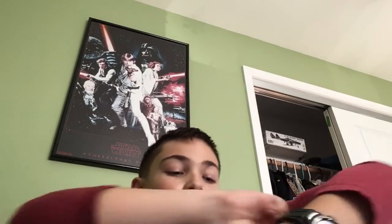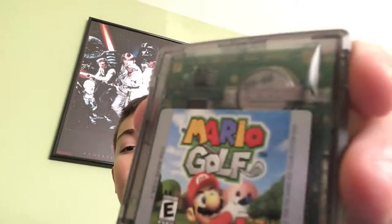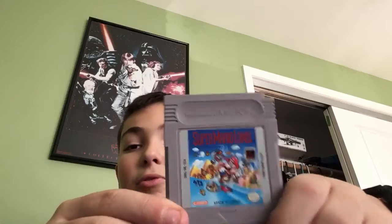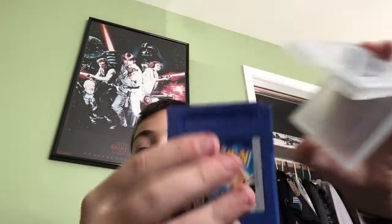I showed you my Gameboy Color like 10,000 times. I got my games in the back — I'm getting more for Christmas. So I have Frogger 2 for the Gameboy Color, Mario Golf for the Gameboy Color, DuckTales for the Gameboy, Mario for the Gameboy — I don't get to keep this — and Pokemon Blue for the Gameboy.